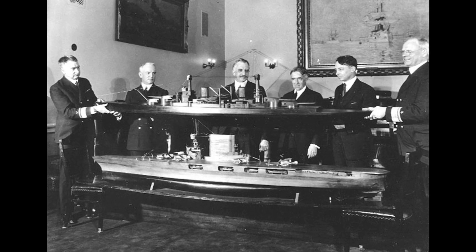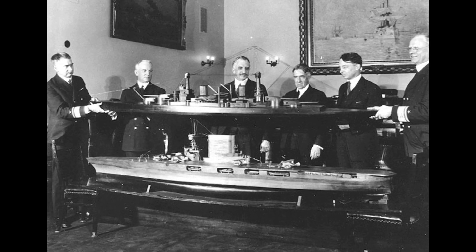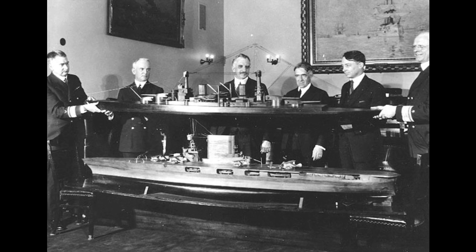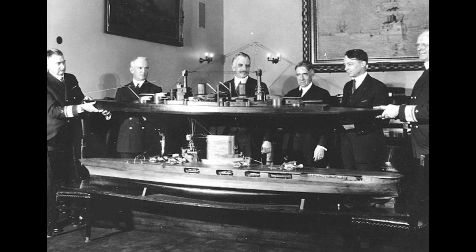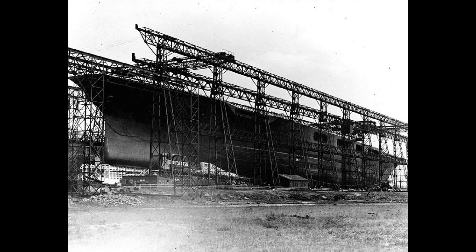The U.S. Navy decided that Lexington and Saratoga would be converted into aircraft carriers. The problem was that the tonnage cap of 27,000 tons per carrier set by the Washington Naval Treaty was too low for any practical conversion of the battlecruisers. An exception, spearheaded by Assistant Secretary of the Navy Theodore Roosevelt Jr., was added to the treaty, giving the five nations the option to convert no more than two capital ships to 33,000-ton aircraft carriers. But even the increase from 27,000 to 33,000 tons was almost not enough for a conversion.